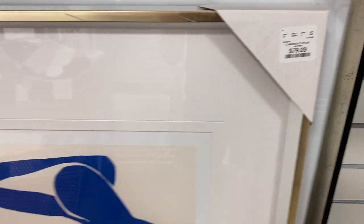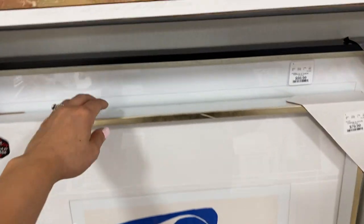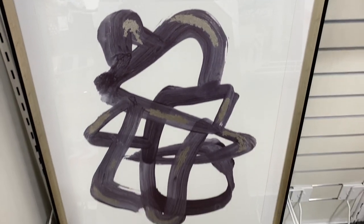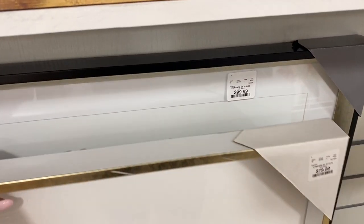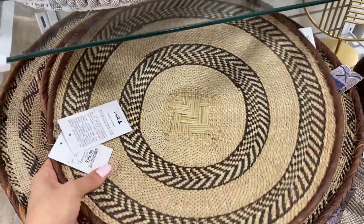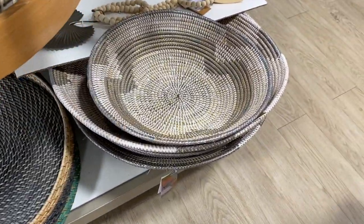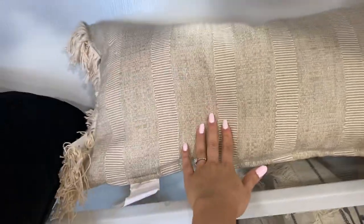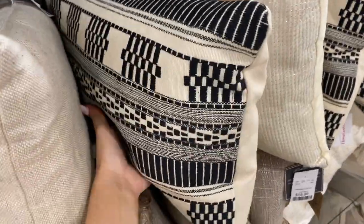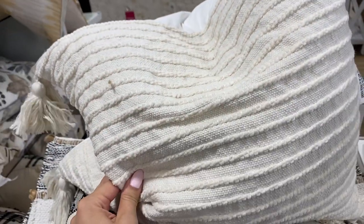I really loved this painting. Once again, a little bit too much color, but not that much — I could probably make it work. This was so cute and it was a lot bigger than it looks in this video, so really a great art piece. These mirrors were really cute, especially if you have a coastal type of home. This white one was really, really cute, and if it's choppable, then that means it's great quality.